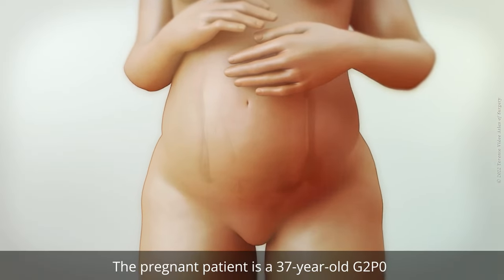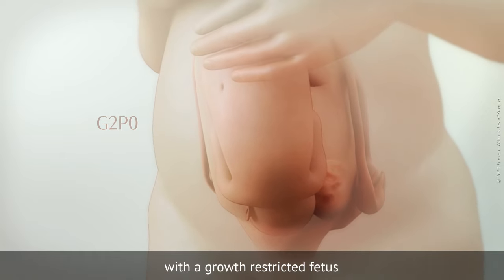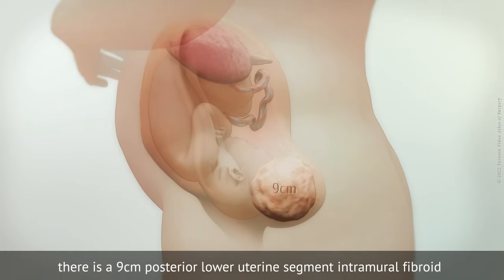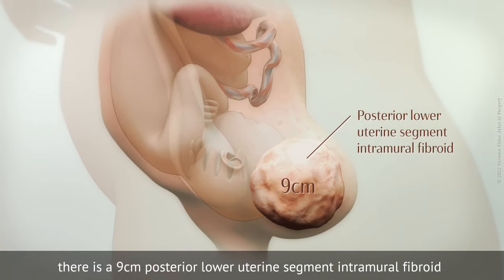The pregnant patient is a 37-year-old G2P0 with a growth-restricted fetus on the first centile for estimated fetal weight. Concurrently, there is a 9cm posterior lower uterine segment intramural fibroid.